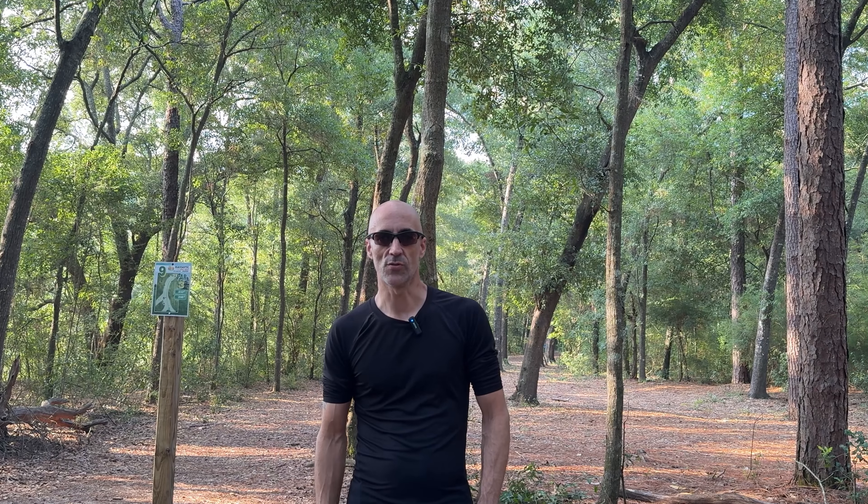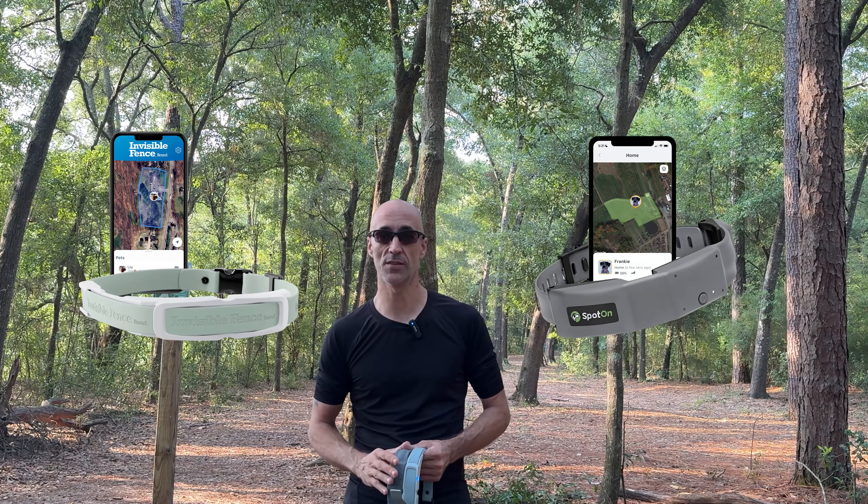Fortunately, there's an 18-hole disc golf course right across the road from my home — some of it's heavily wooded and some is wide open, making it the perfect place to draw out fences and test both the Invisible Fence GPS collar and the Spot-On.